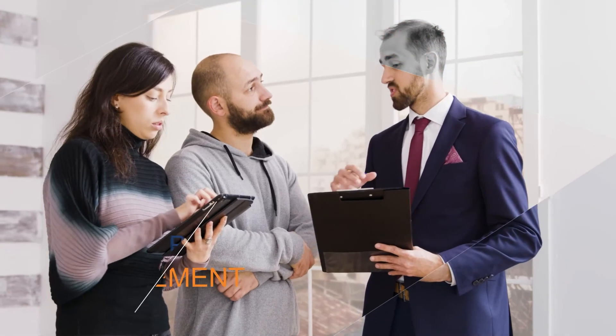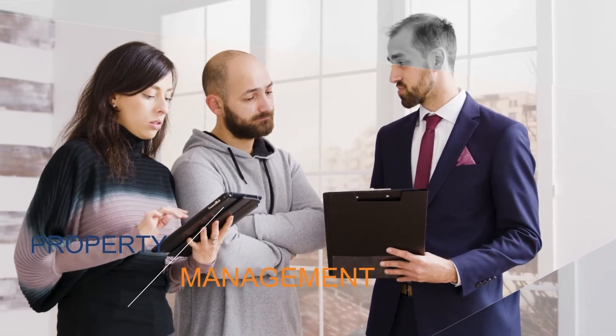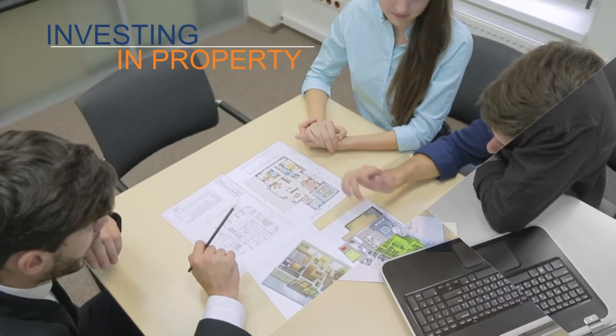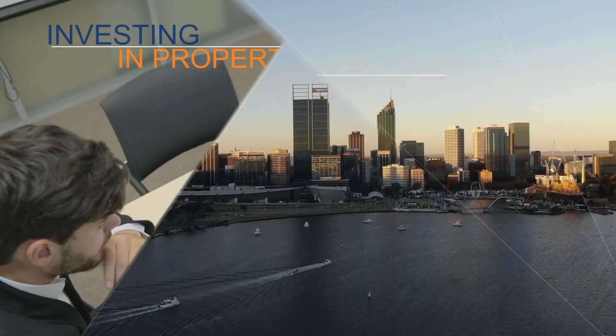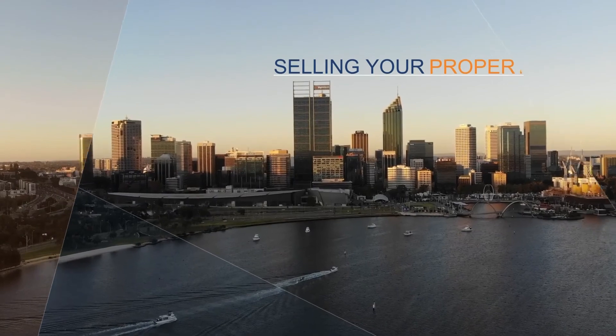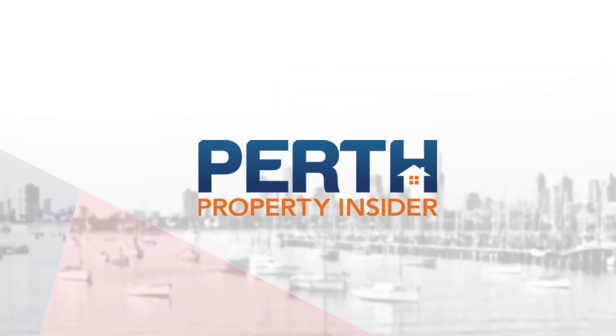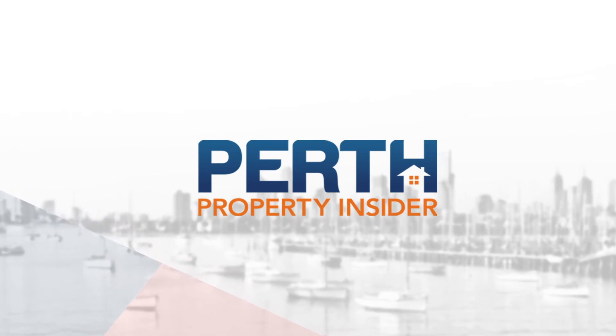Welcome to Perth Property Insider, where you will learn how to grow your wealth and improve your life using Perth property. Our show is brought to you by Investors Edge Real Estate, the highly rated and award-winning property management specialists servicing the whole of Perth. Now here is your host, Jared Mahn.